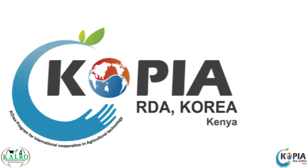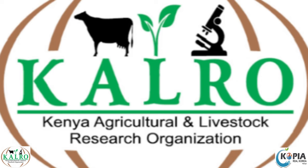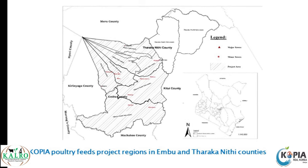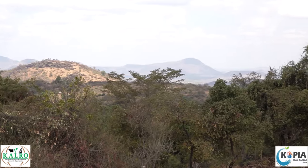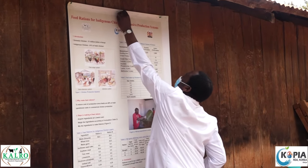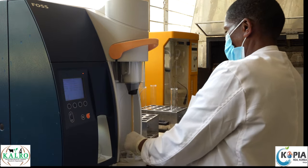The Korean Programme on International Cooperation in Agricultural Technology, KOPIA, in partnership with CALRO and the county governments of Embu and Tharaka Nithi, supported a research project in 2015 to address the high cost and quality issues in commercial feeds. The objective was to formulate and test high-quality chicken feeds that a small-scale farmer could afford.